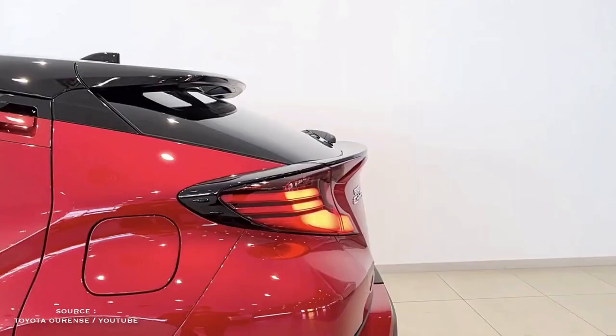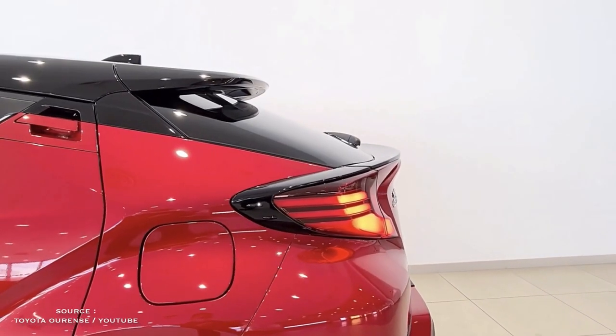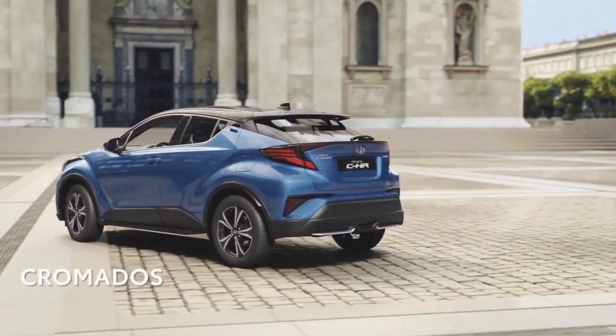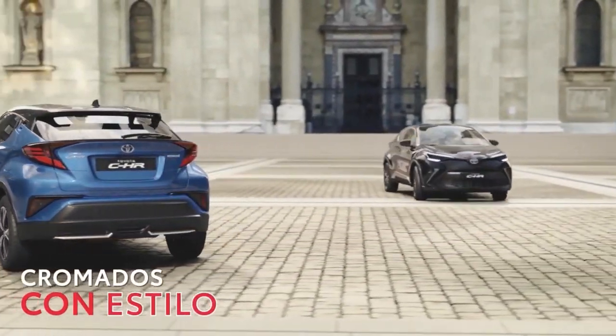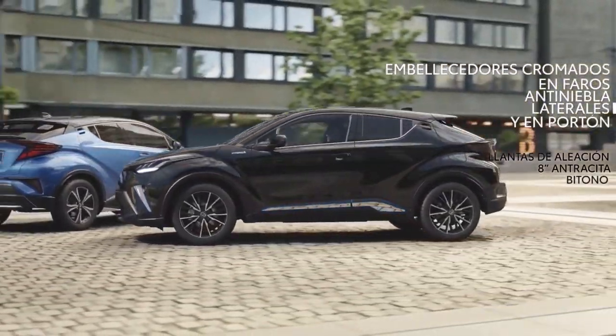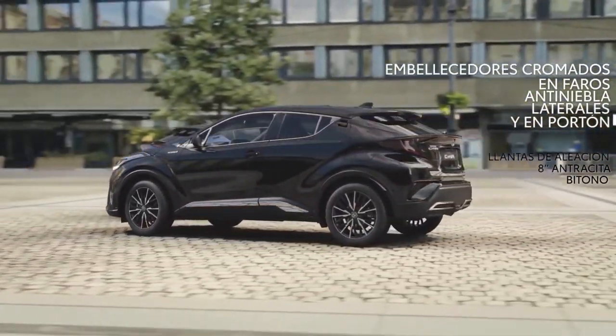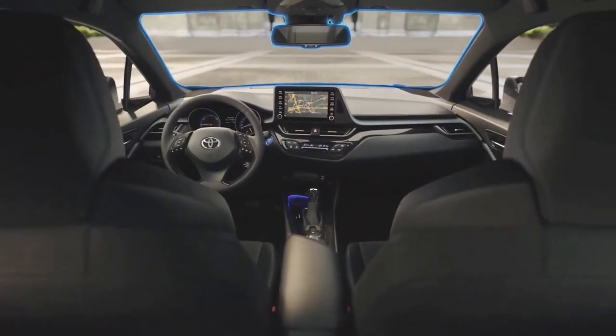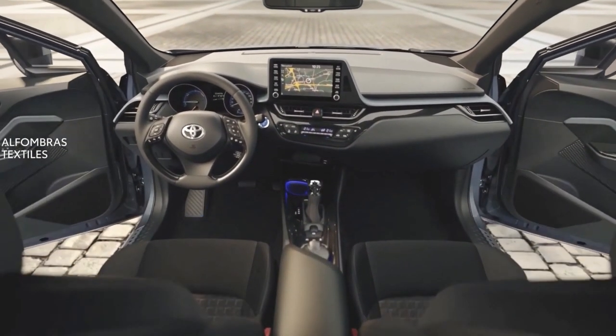This is an outgoing personality. The C-HR's distinct design is achieved by the use of lines and angles, as well as disguised rear door handles. Toyota offers premium paint options, such as metallic red with a black roof, for added aesthetic impact.